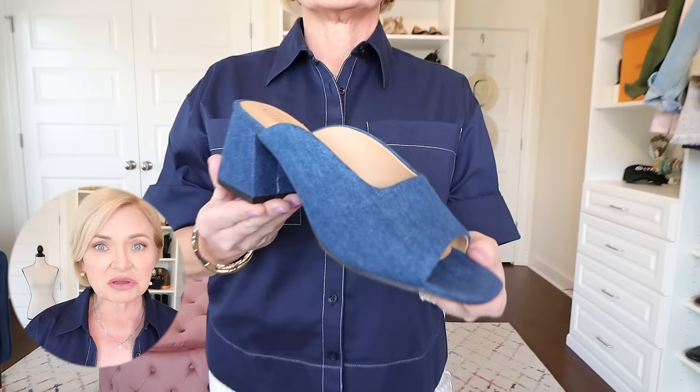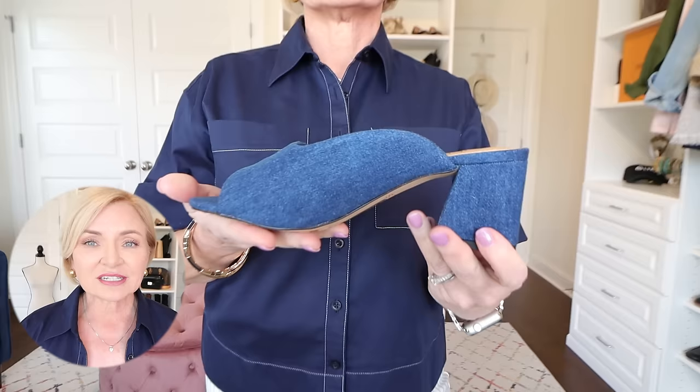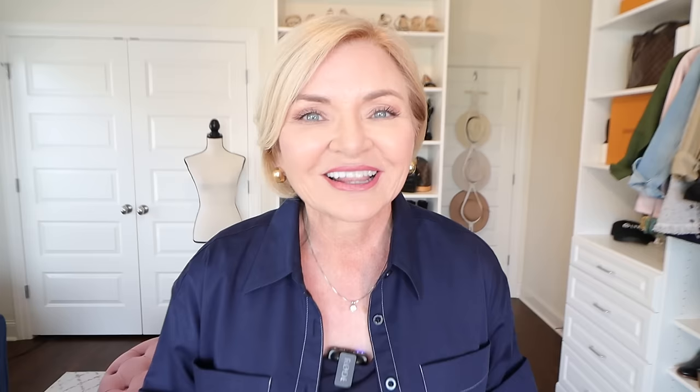On my feet I'm wearing another pair of the modern slide sandals from Chico's, but these are in the denim fabric. Denim shoes are really having a moment — they're very much on trend this year. These are just as comfortable as the other ones I showed you, the same style but in this fun denim fabric. I think this is just a really smart and crisp outfit that you could wear just about anywhere.